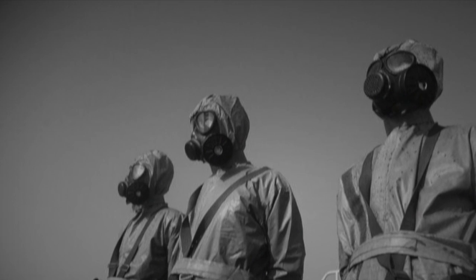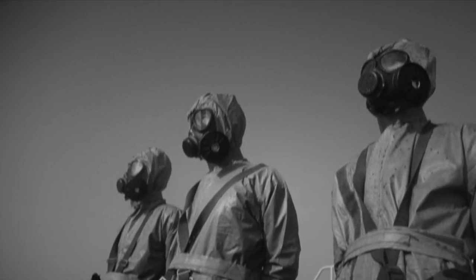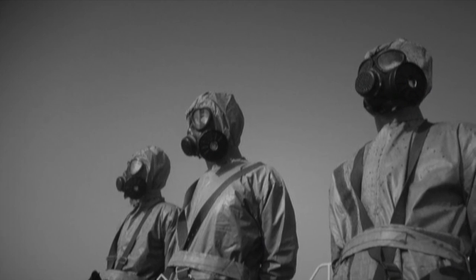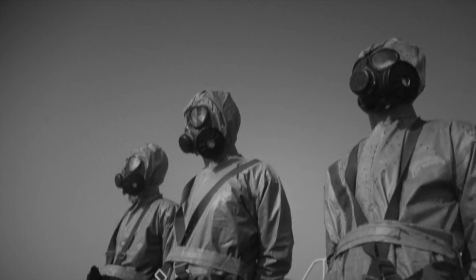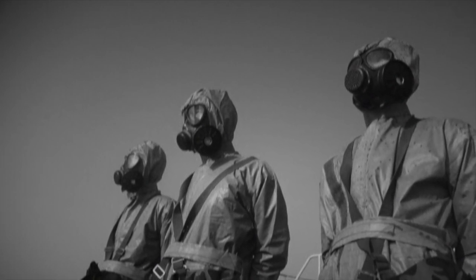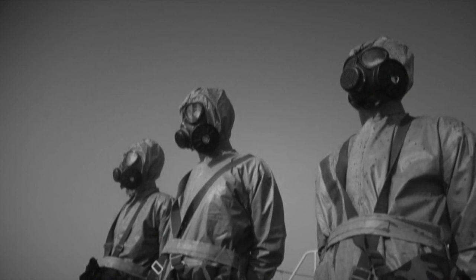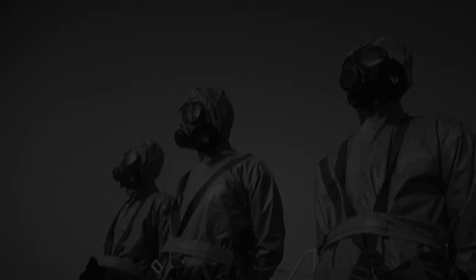Any operatives entering SCP-1461 should be fitted with full NBC-A protection and armed escorts. SCP-1461 is considered a high priority target for the organization known as the Church of the Broken God, who have made attempts to breach Site-6 and access SCP-1461 since 19[REDACTED].